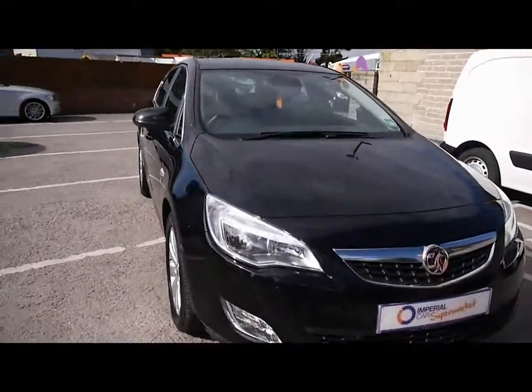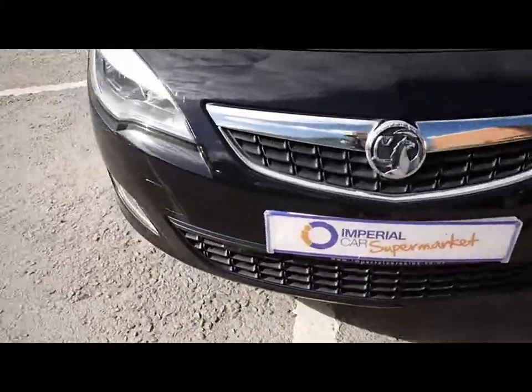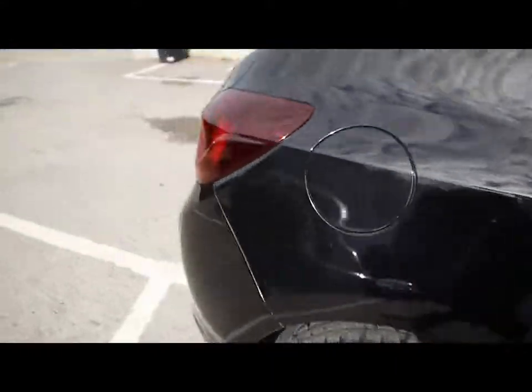Welcome to Imperial Cars. Today we have an 11 plate Vauxhall Astra to show you. Finished in black, 5-door hatch, we're going to take you around the car so you can get a better idea of condition and the certain features of the vehicle.